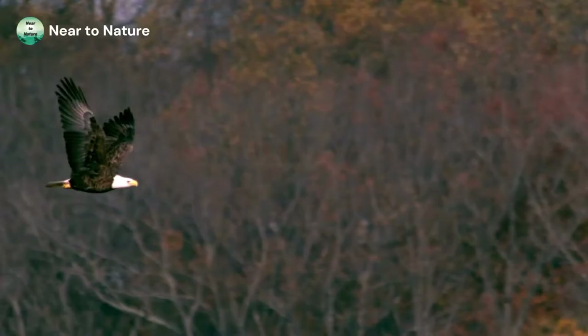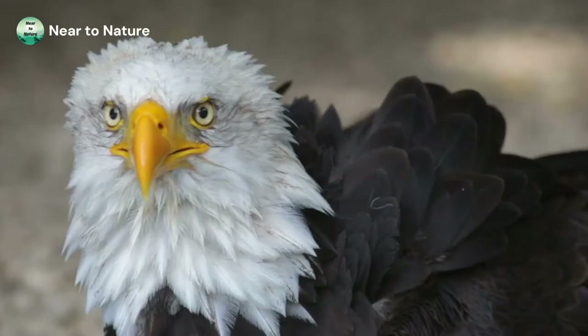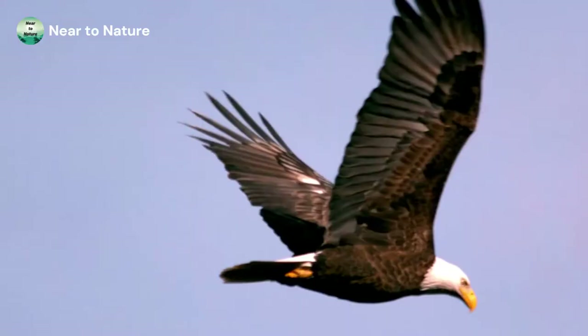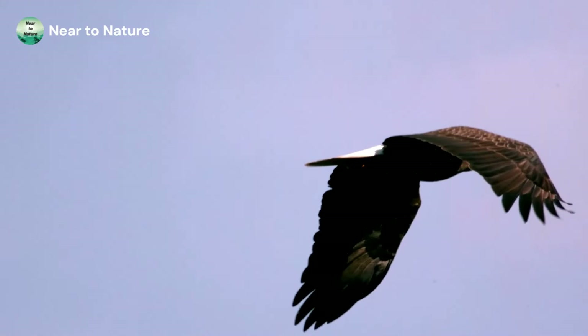This eagle is easy to recognize with its head of pure white feathers, the dark brown feathers on its body, and a bright yellow beak. It has a wingspan of up to 7 feet. They can glide effortlessly through the air while looking for prey from great heights. Their conservation listing is least concern, and these birds have a population that's growing.